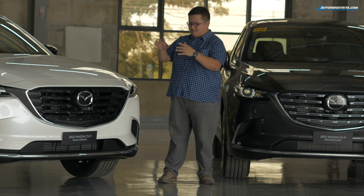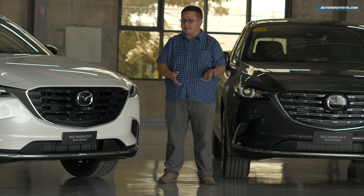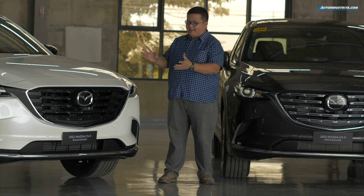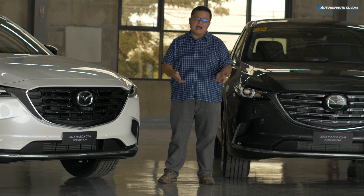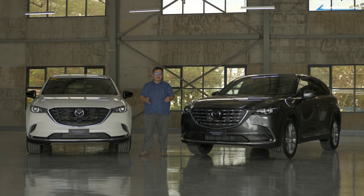We won't say out and out that this is a bigger Miata — no, it's not that. It's still quite big, but we won't be surprised if the CEO enjoys taking it out for a drive every now and then. This is Vince of Auto Industria. Thank you for watching. If you found this video useful, tap that like button and subscribe to our YouTube channel, and don't forget to follow us on Facebook, Instagram, Twitter, and TikTok.